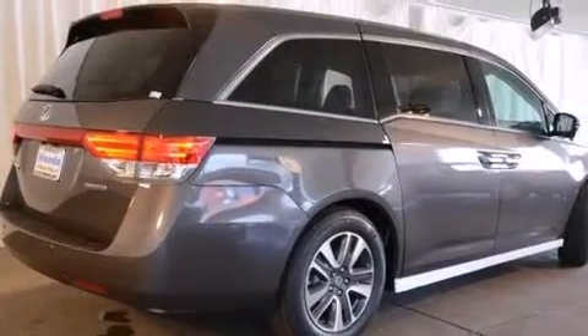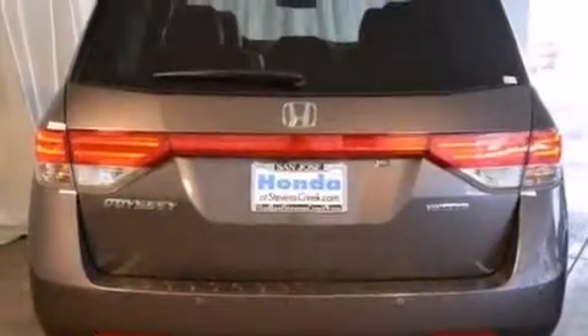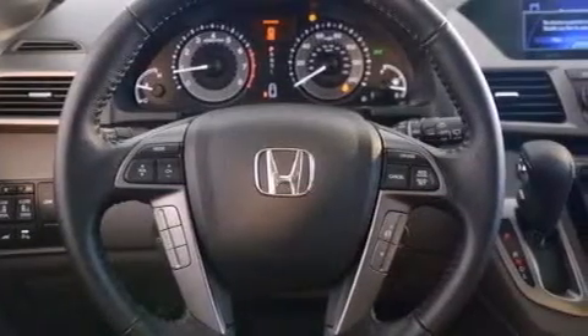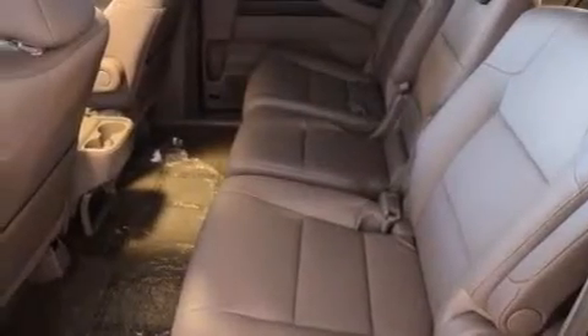Features include a power moonroof, a navigation system, cruise control, a seven-speaker audio system, a leather-wrapped shift knob, a passenger-side vanity mirror, front-side impact airbags, air conditioning with automatic climate control, a split-folding rear seat, and the heated seats can warm you up in seconds, keeping you and your passengers comfortable the whole trip.